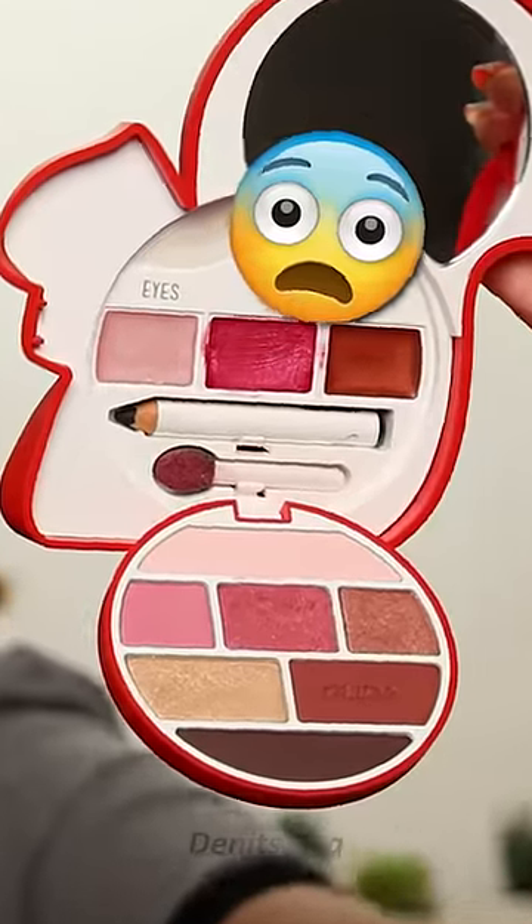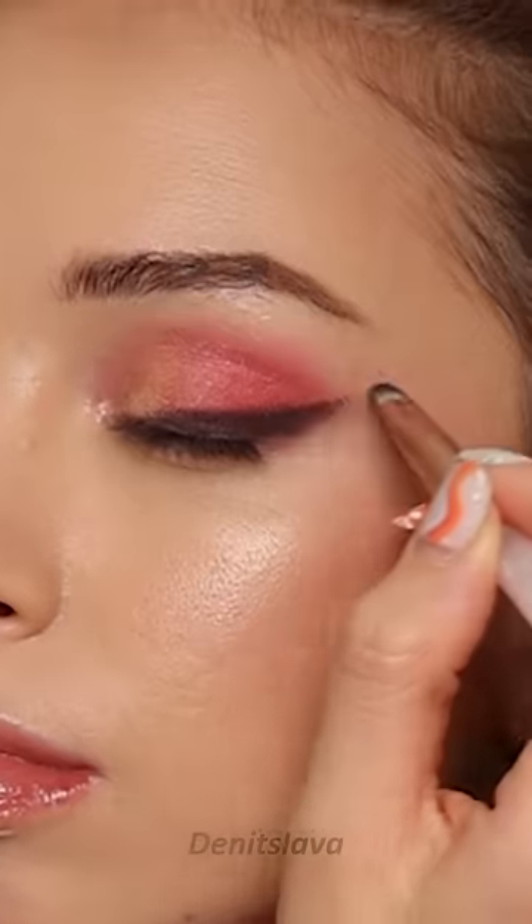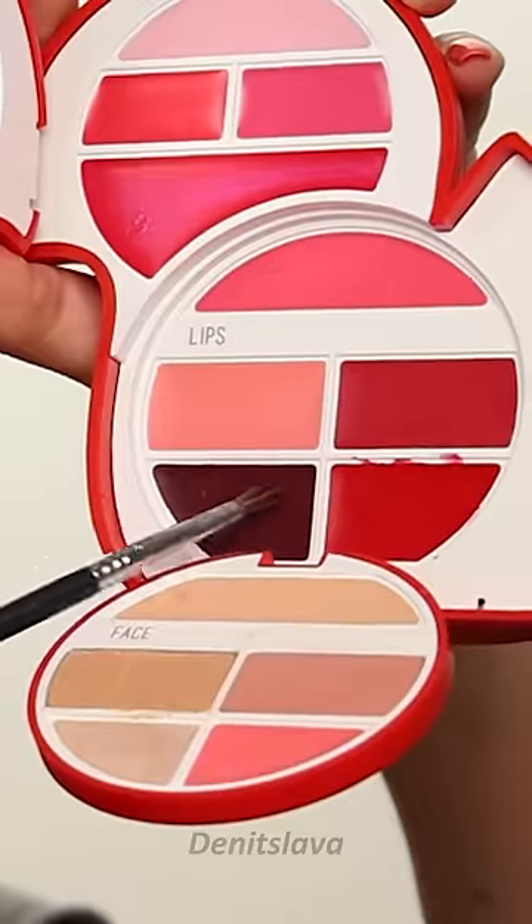Oh my god, look at that massive eye pencil over there. What is this, an eye pencil for ants? Look at it, it's so adorable. See, this is turning out nice. How about the lipsticks? Which one is your favorite — the red, the burgundy, or the pink one?